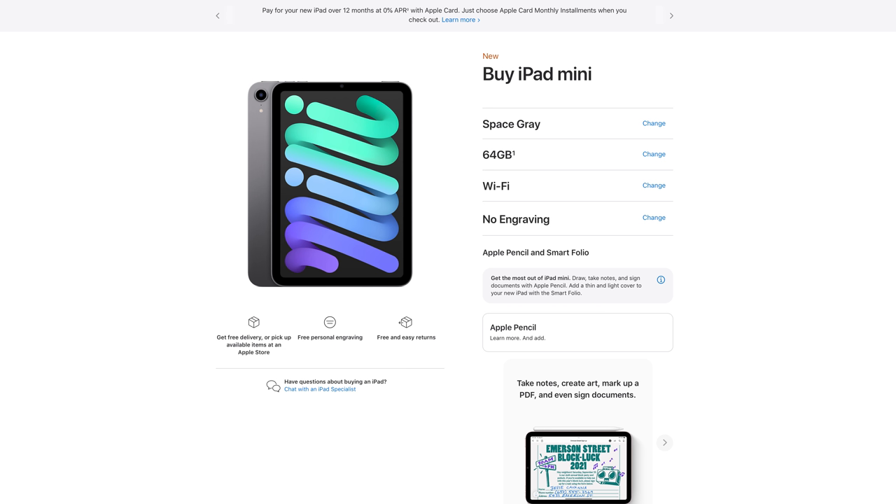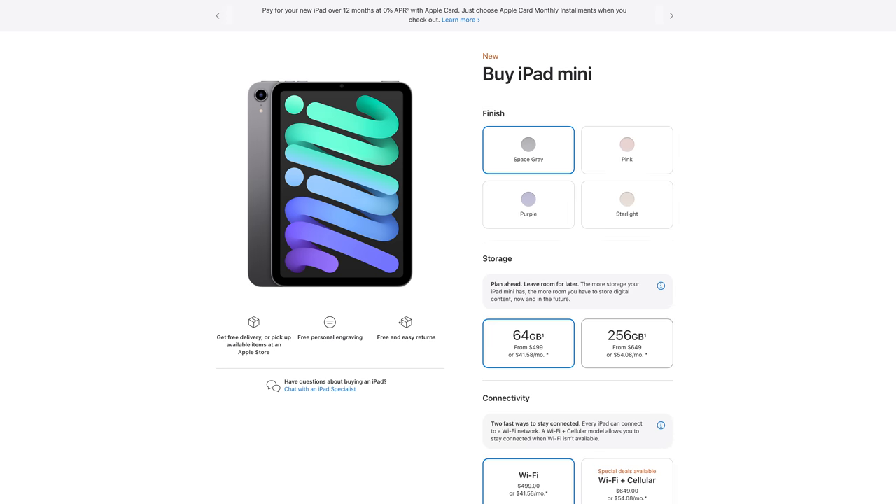So what I've got here is the space grey WiFi only base model version with 64GB of storage, which starts at $500 or £479. You can also configure this up to 256GB of storage, and of course add cellular or the data connection if you want. Personally I don't see the point in paying for a separate data tariff for your iPad when you can just tether from your smartphone, but that's personal preference I guess.